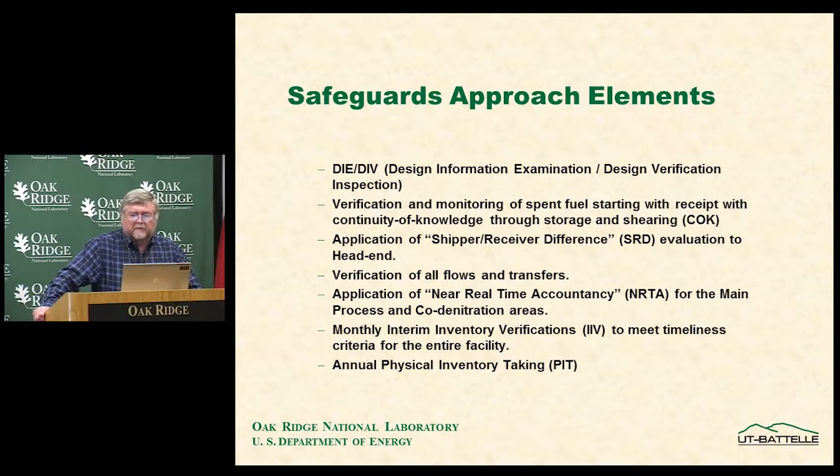The safeguards approach includes verification and monitoring of spent fuel from receipt, maintaining continuity of knowledge through storage and into processing. Equipment has been installed to follow the fuel all the way through. The shipper-receiver difference, SRD, is the safeguards technique used for the head-end of a reprocessing plant: it looks at the amount of material received as spent fuel versus what's actually measured in the input accountability vessel, to judge potential loss or diversion.